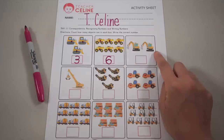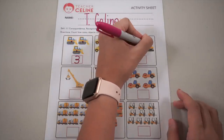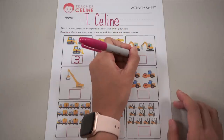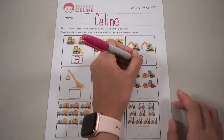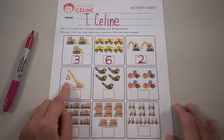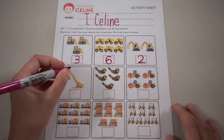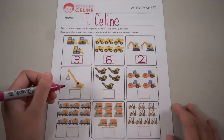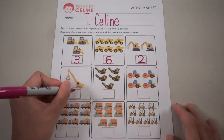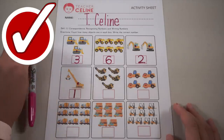Let's count the excavators — one and two. Halfway round and then straight out. Next — what's this? Very good, a crane! Let's count: one crane. Start from the top and then go down.